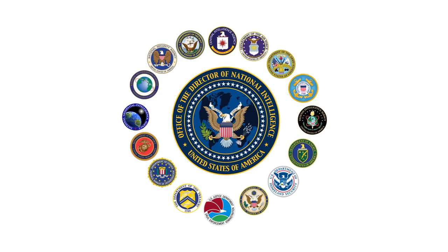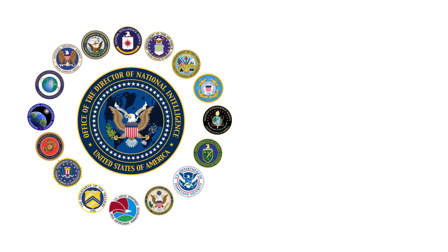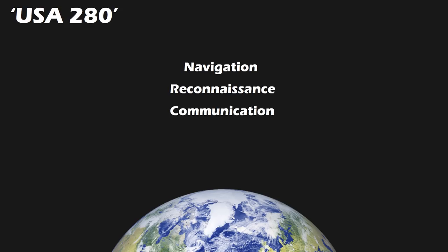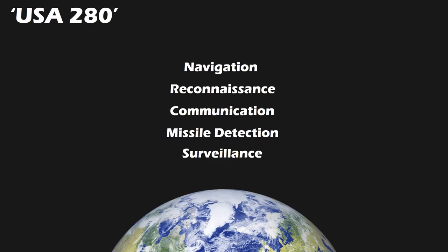Although we don't know which government entity paid for the mission, we do know it's one of those 16 intelligence or military agencies, since Zuma is registered under the name USA-280 on Northrop Grumman's satellite tracking website. Under the USA designation, a few functions have been recognized in previous missions, including navigation, reconnaissance, communication, missile detection, surveillance, and so on. Considering the secrecy surrounding the Zuma mission, most probable functions of Zuma will be one of them, but with super advanced capabilities — likely reconnaissance, surveillance, or missile detection.